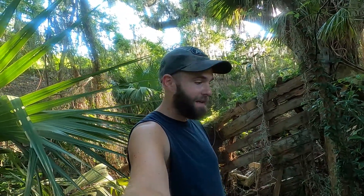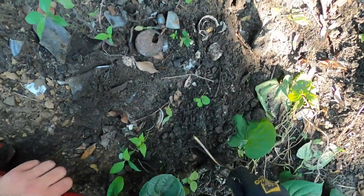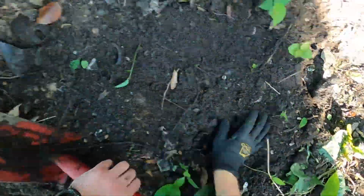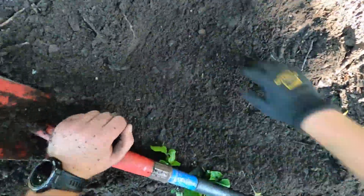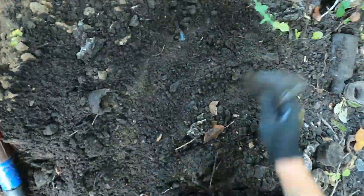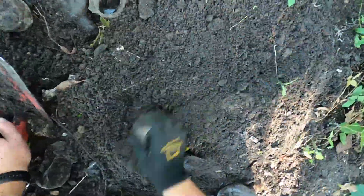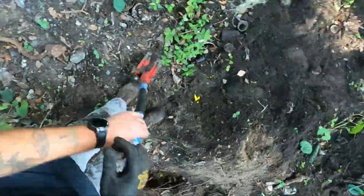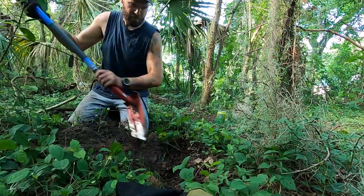Good morning ladies and gentlemen, we're back out digging next to a really old car shop — a Model T Ford car shop. We're digging in some pits, let's get to it.